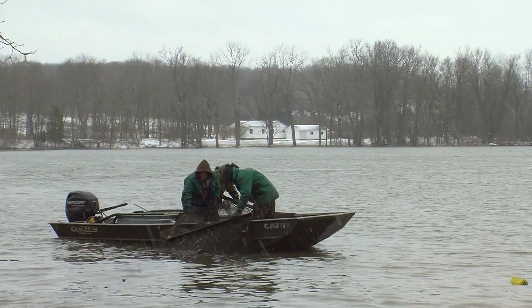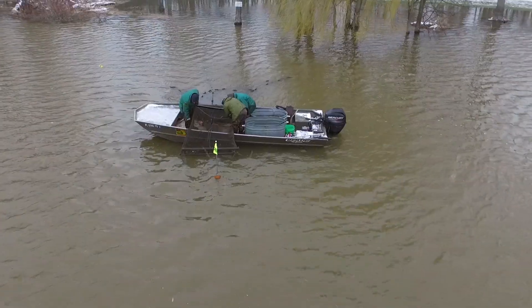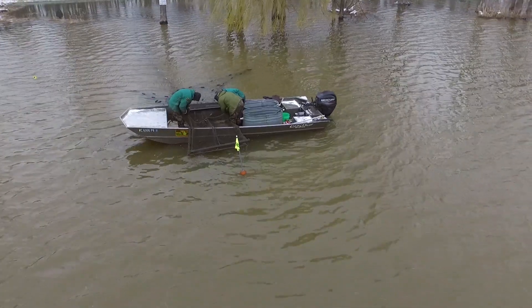What we do on an annual basis here at Thorn Apple Lake is we come out, we watch the water temperature, and once the temperatures start to warm up in the springtime — usually 40-42 degrees — we start putting nets in the embayments. These embayments, because they're shallower, typically will warm up quicker. They've got vegetation that attracts the fish to come into these areas to spawn.